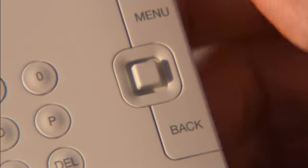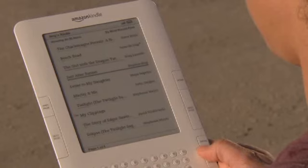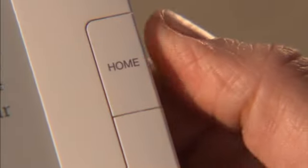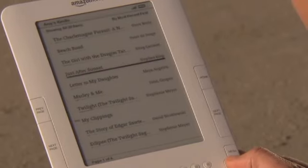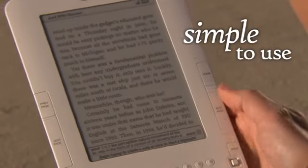The new Kindle features a five-way controller for easy on-screen navigation. Want to dive back into that thriller? Kindle automatically remembers the last page you read. Just press the home button and thumb through your library. Highlight, click, and read on. Simple.